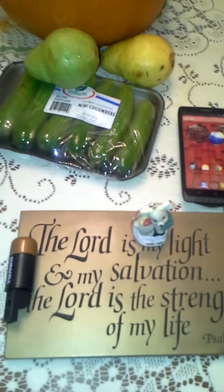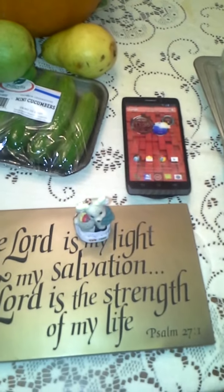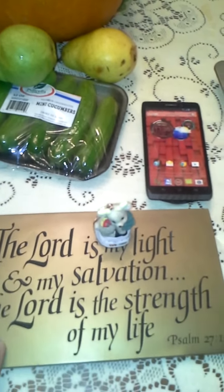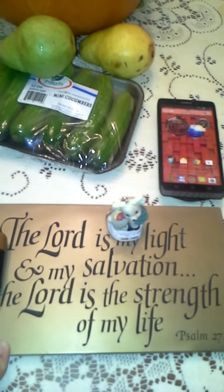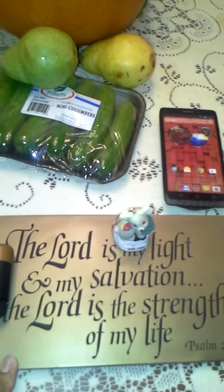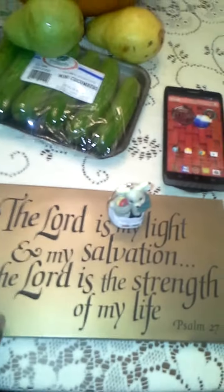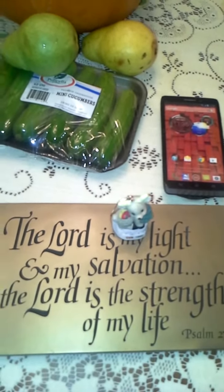I also found: 'The Lord is my light and my salvation. The Lord is the strength of my life.' I pray this over all of you out there diving and picking and creating other revenue streams. I pray for your strength and for the Lord to guide you as you do this.